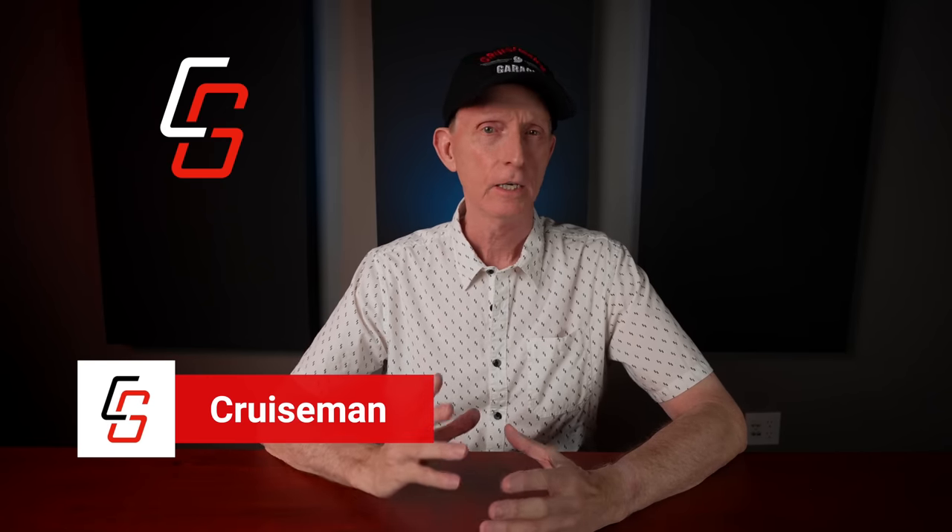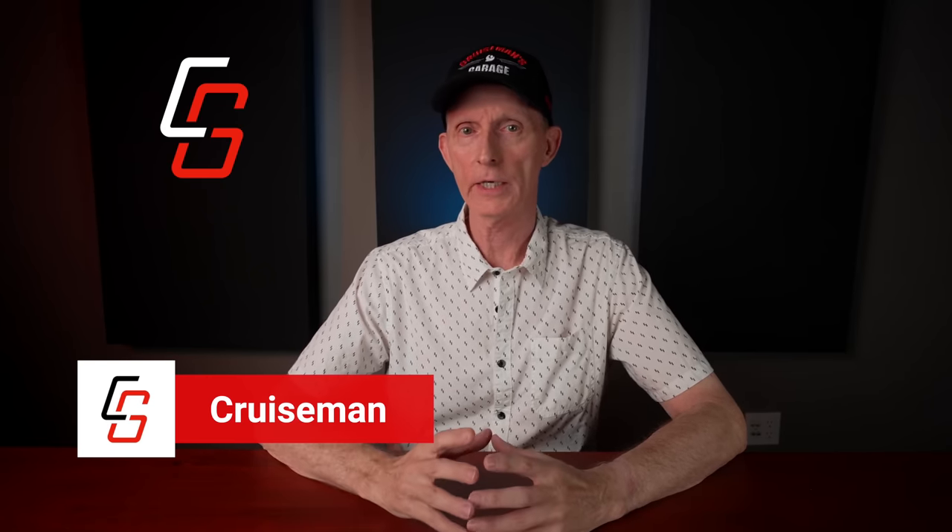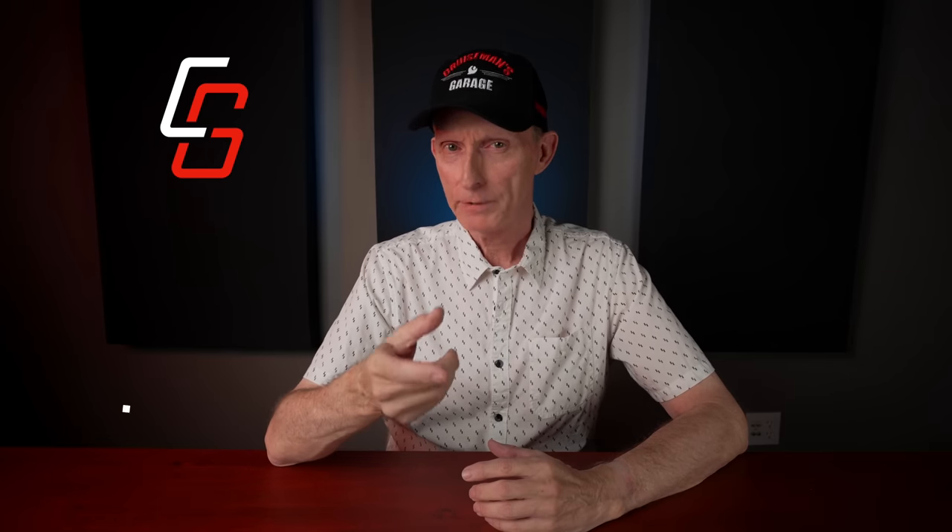Hey everyone, I get emails and messages all the time from brand new Goldwing owners asking me what accessories they should add to their Goldwing. If you've subscribed to this channel or you've seen my videos, you know I've added a lot of aftermarket accessories to my 2018 Honda Goldwing. It's taken three years, but I've added a bunch of stuff. So I thought it might be interesting to consider which are the 10 aftermarket accessories I couldn't live without — which ones would be the first ones I would add to a brand new Goldwing?